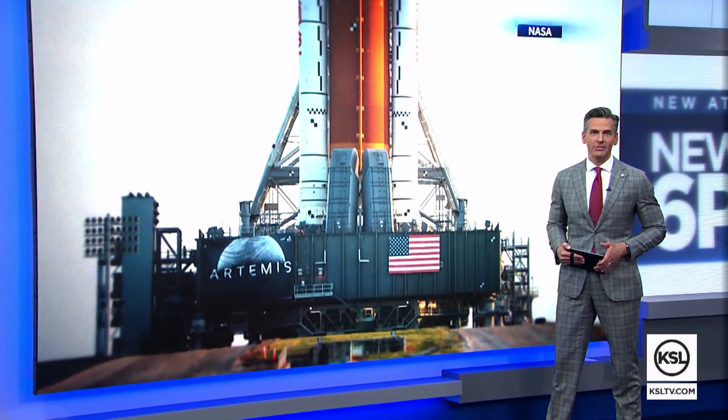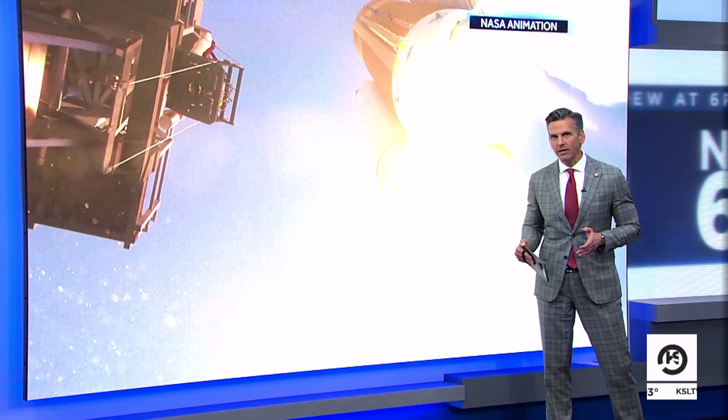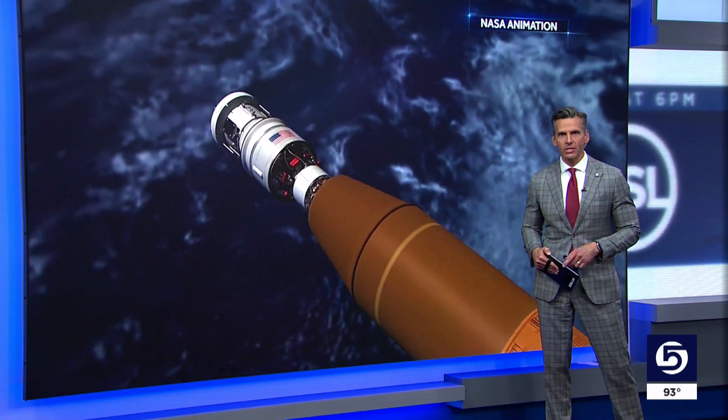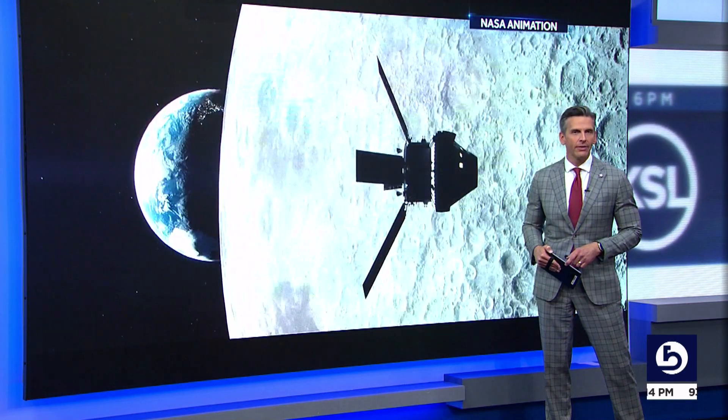A Utah company is helping NASA in its mission to explore deep space. Some of their technology will be sent into the moon's orbit as part of the Artemis rocket launch next week. News Specialist Mike Anderson joins us live to explain their role.